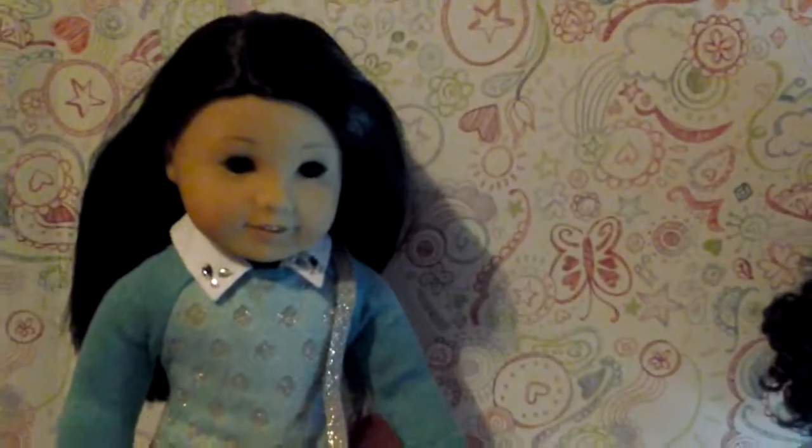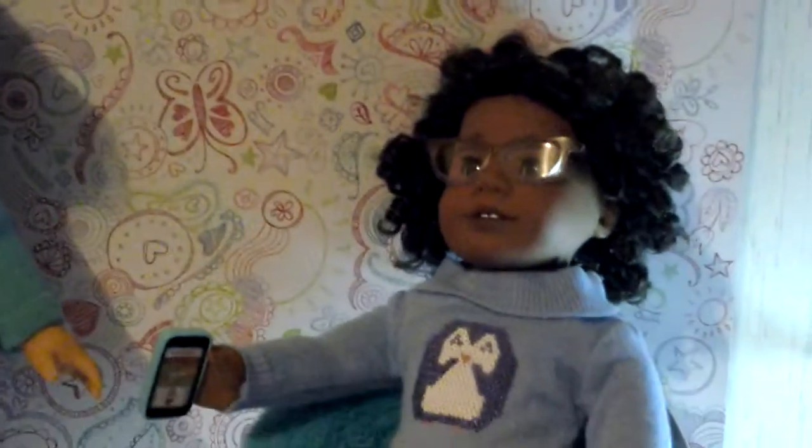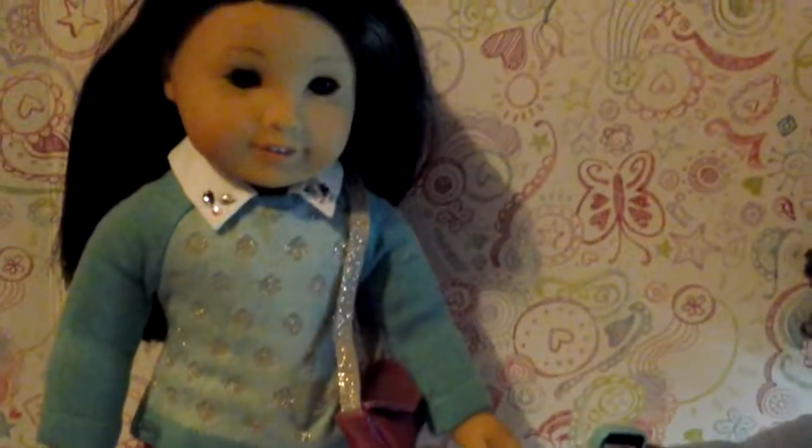Hey, good evening, everybody. It's New Year's Eve, and I have my American Girl dolls here. They're all dressed up in their wintry best.